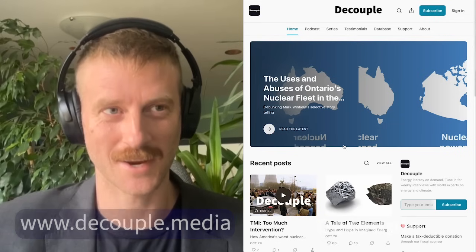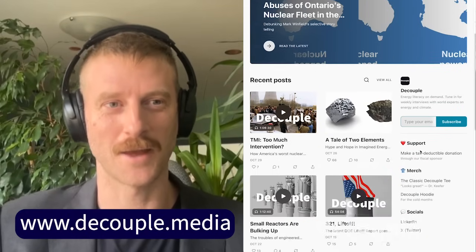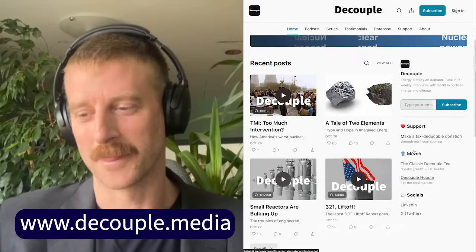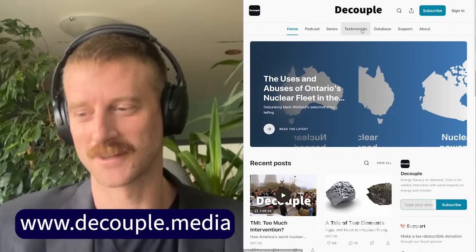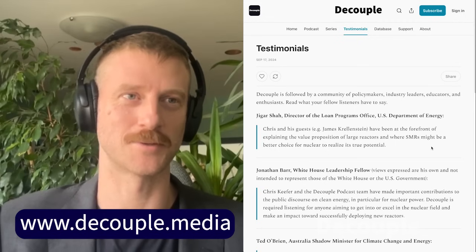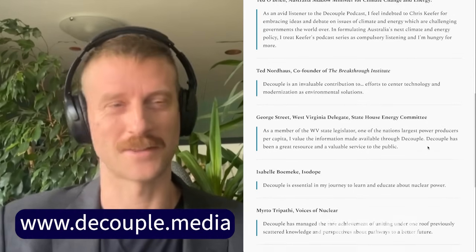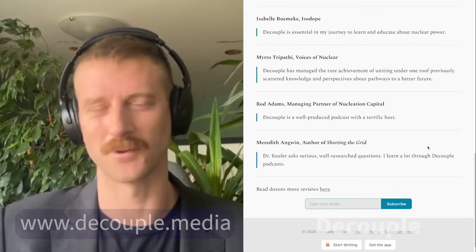Gentle listeners, I pride myself on not doing obnoxious promos, but I would like to really highlight our new Substack, which is where you can find all of the episodes and really nice episode summaries that Dylan Moon is putting together. Also publishing some standalone content there. So please do come over there, like, subscribe, make a pledge — we're really looking to make this a truly sustainable product. And if you're watching on YouTube, do hit the subscribe button.